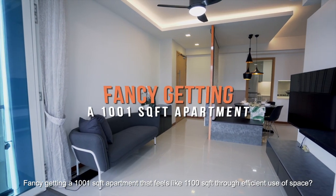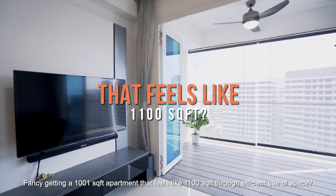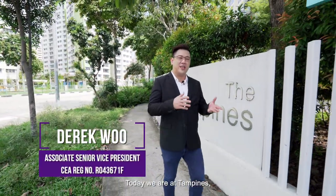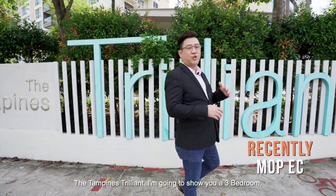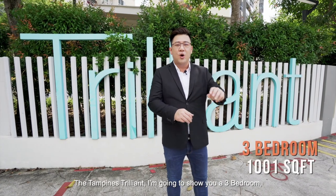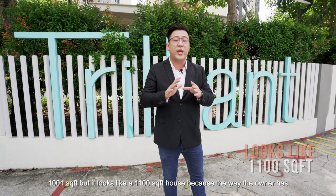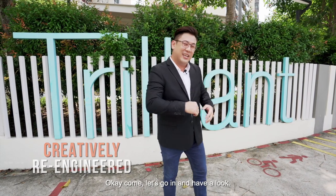Fancy getting a 1,001 square feet apartment that feels like 1,100 square feet through efficient use of space? Hi everybody, I'm Derek Wu from SLP Scotia. Today we are at Tampines. I'm going to show you this EC that I've just gotten — it's MOP — the Tampines Trillion. Come, let's go in and have a look.